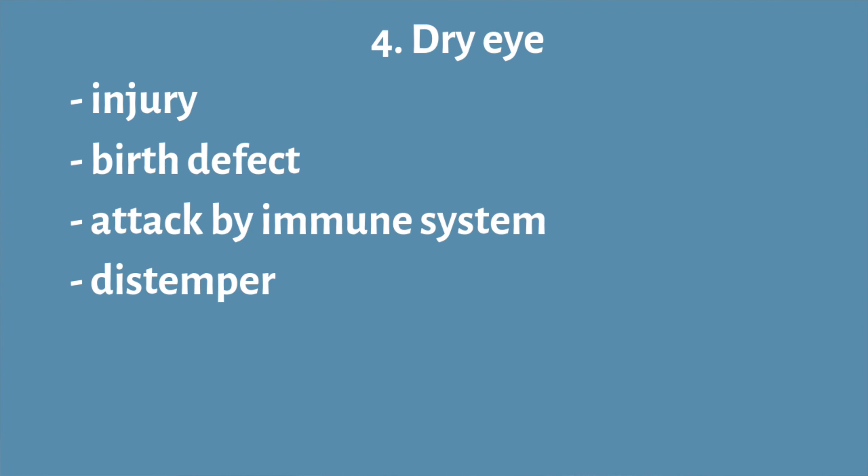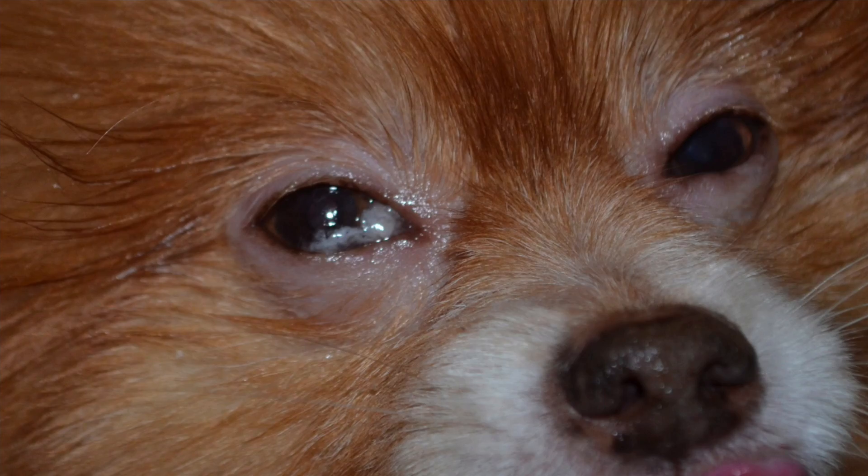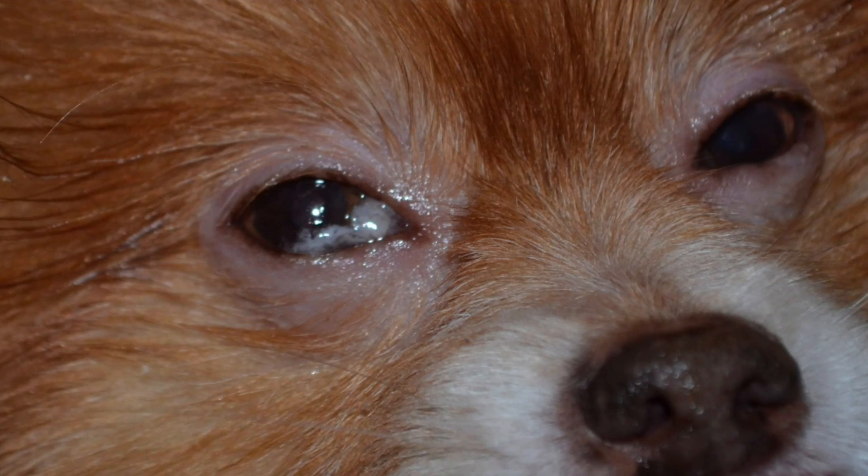Dry eye can also be caused by distemper. Symptoms include the eye looking really angry — it doesn't have that wet look a normal eye has. The whites of the eyes will look very red with a lot of blood vessels. The dog is often blinking a lot or holding their eyes shut because the surface irritation is really painful. If left too long, the cornea can develop ulcers from insufficient lubrication, and the discharge can look thick and gunky, sometimes turning yellow-green from secondary infections.